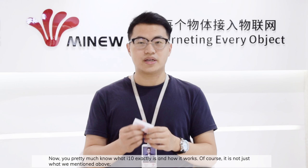You now pretty much know what the i10 exactly is and how it works. It's not just limited to what we mentioned above. If you have any other good ideas, please contact our service team and we are happy to help.